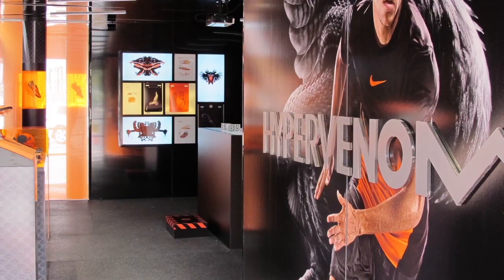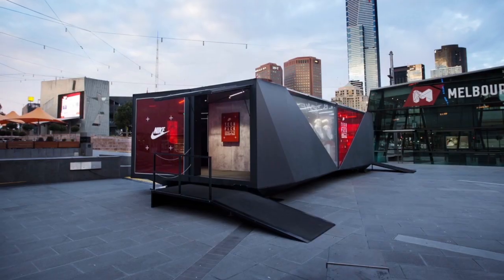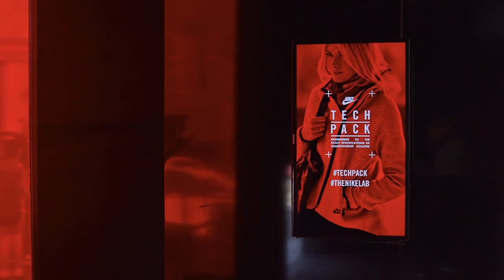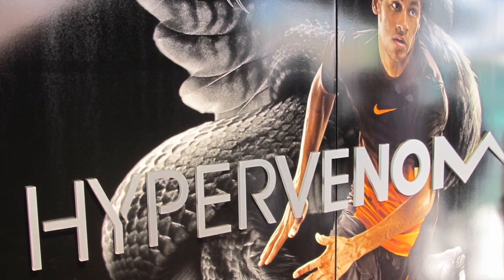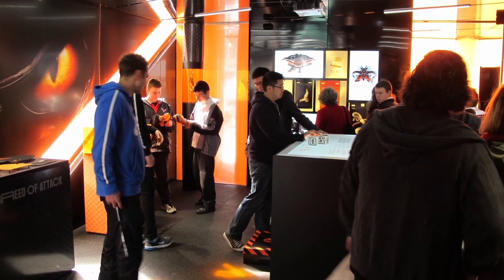Nike Australia launched a pop-up store in Sydney and Melbourne, which enticed football fans from all states to see their exciting new offering. In a shipping container, we were able to share a digital first with the public. The site of Stadium Australia in Sydney and Federation Square in Melbourne gained foot traffic from the sporting events nearby.